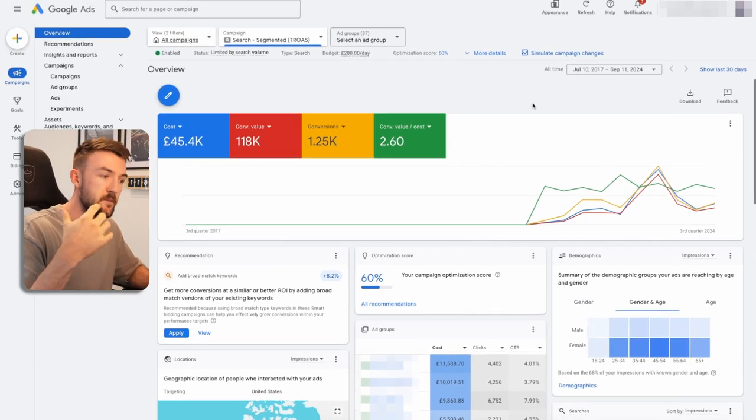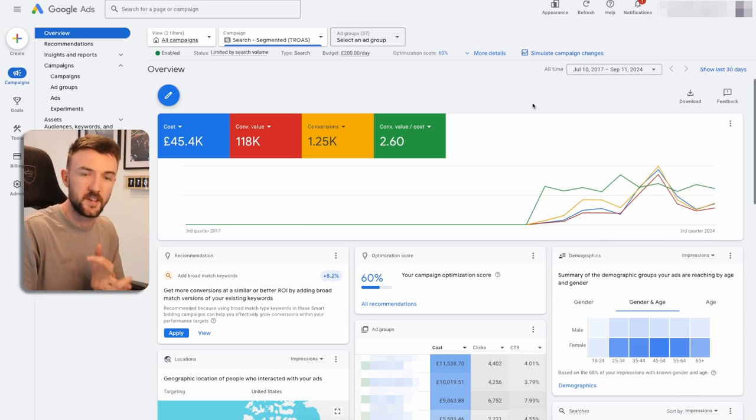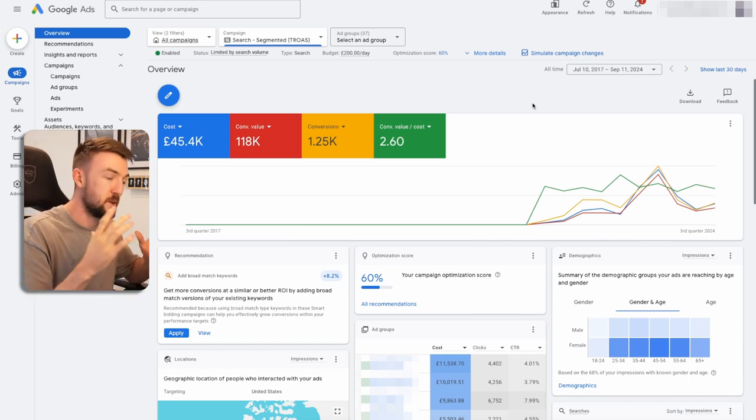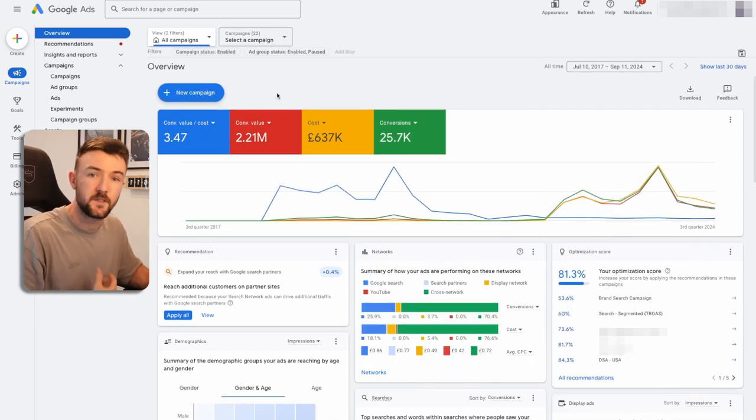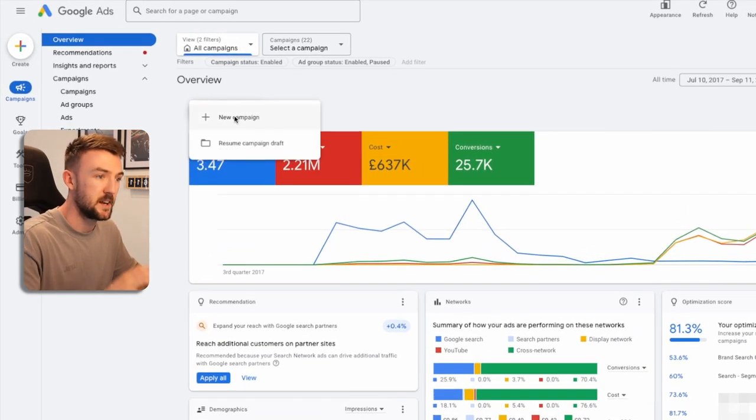I thought I'd show you this because even before I started with Google I was very skeptical with search ads — I didn't really think they would work because it's just text-based, whereas Google Shopping has the product price and image. But you can see right here that this does work. Now there are many ways you can create Google search campaigns, but we're going to jump into a step-by-step creation guide of my proven method. We want to click 'New Campaign' and go from here.